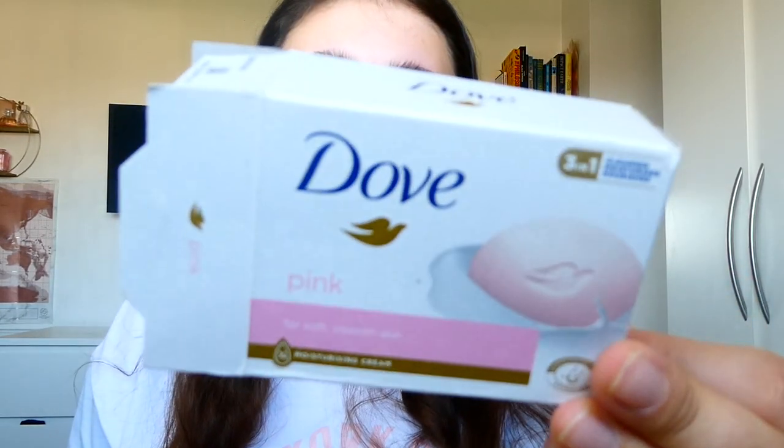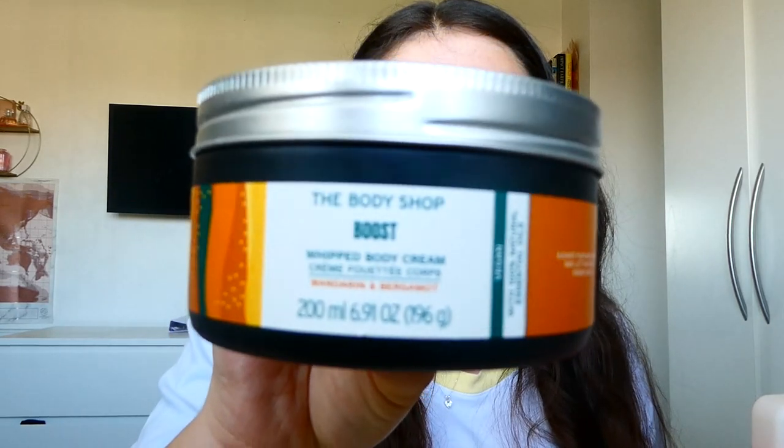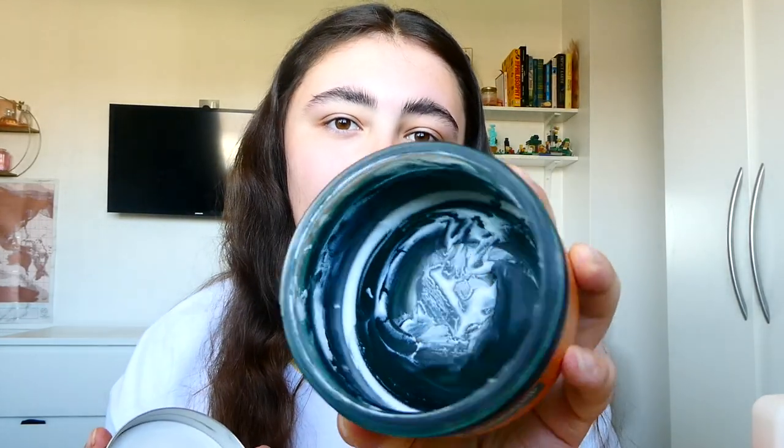One more soap — the Dove Bar Soap in pink. This is what we generally keep in the bathroom if people prefer a bar soap. Mum finished up the Body Shop Boost Whipped Body Cream — I was gifted this one and didn't enjoy it so passed it on to her. It's a mandarin and bergamot but quite heavy on the herby note. Very luxurious — it's from the spa range of the Body Shop — and she really enjoyed it and finished it for me.